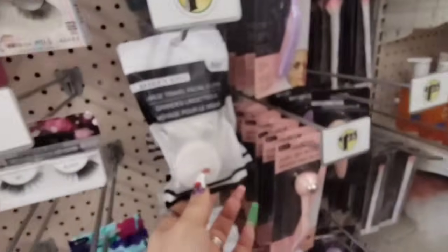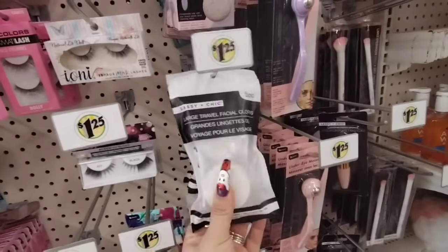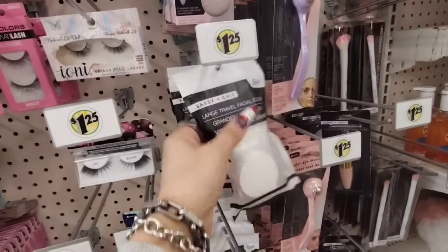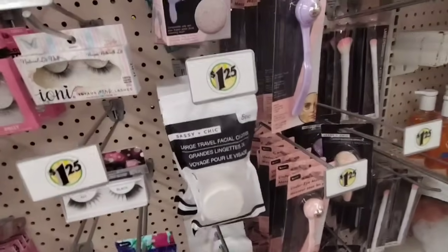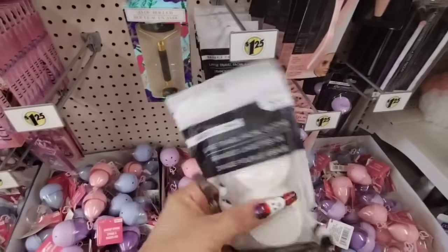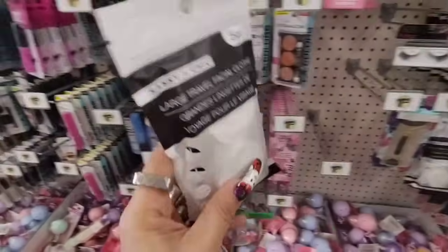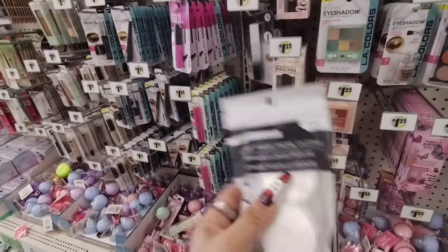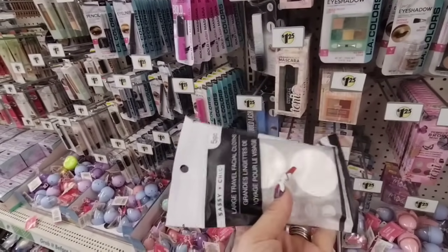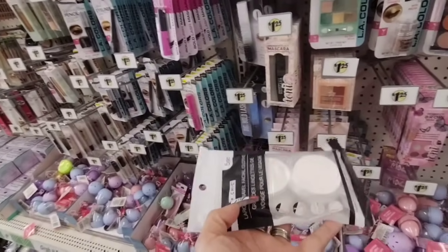They do have the large travel cloths — you get five of these. I saw these online and I thought they were pretty cool, so I'm glad I was able to find them in person. Great for traveling. As a matter of fact, Dollar Tree has been coming out with a lot of great items for travel and in travel size. So this is just another one to add to the list of many this year, which is pretty cool.